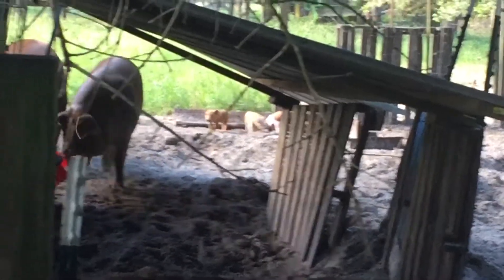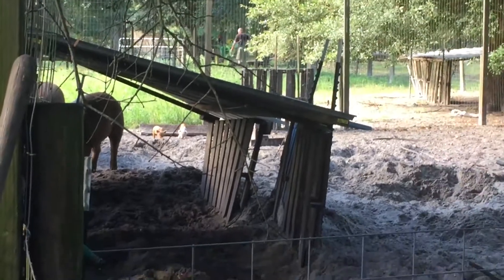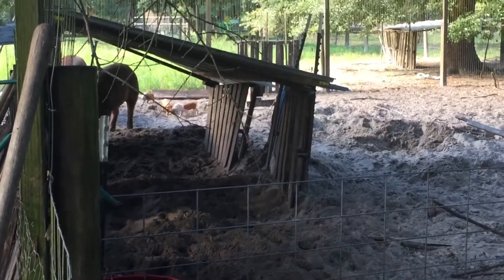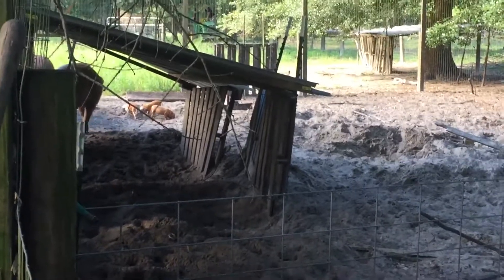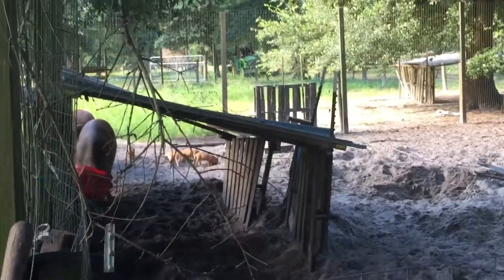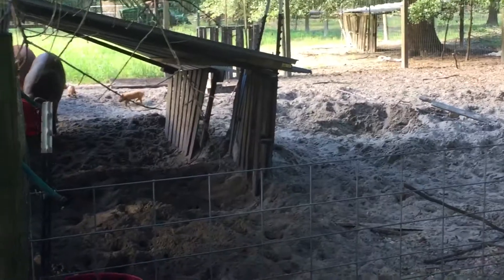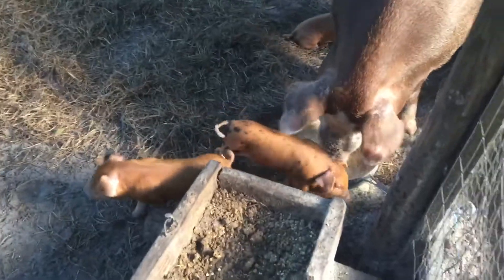I need to separate them somehow since they are tearing apart my little shelter. It's just a DIY shelter — a recycled structure. My husband said pigs don't actually need a shelter; they can survive without it. It's just a matter of giving them food and water and they will grow. All right, back to my little piglets — as you can see they are enjoying, and mama is teaching them how to eat.